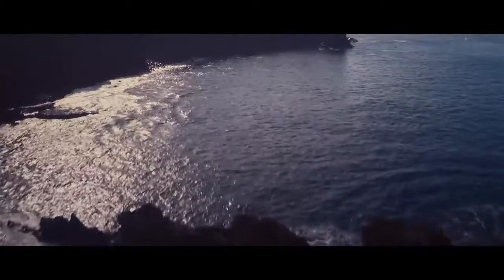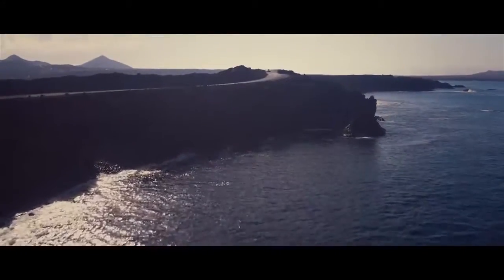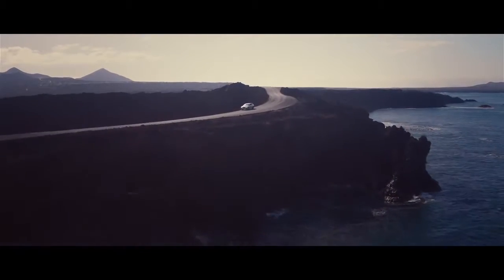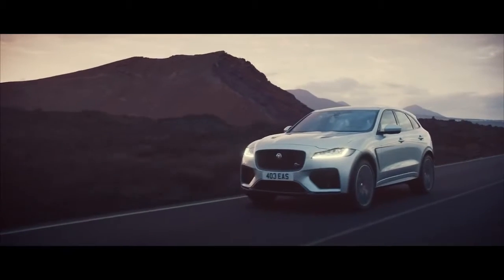Special vehicle operations, Jaguar's bespoke engineering division, creating high specification vehicles that deliver unsurpassed luxury, cutting-edge technology, and stunning performance. This is the F-PACE SVR.